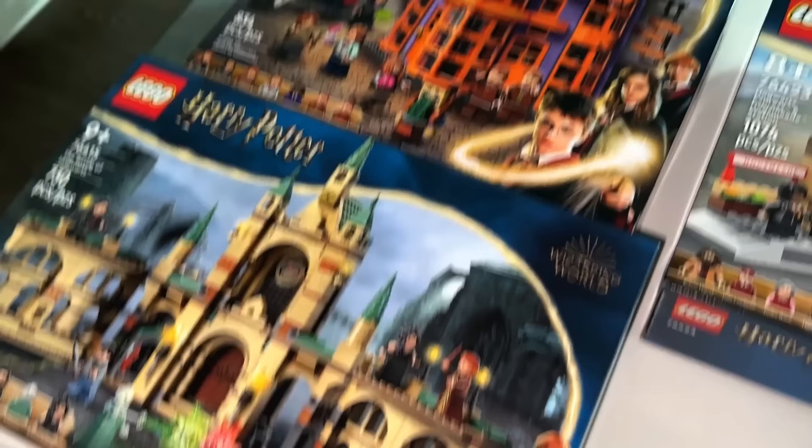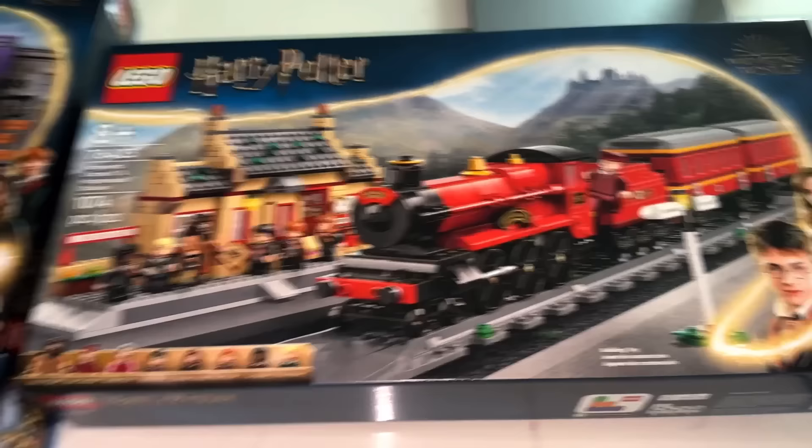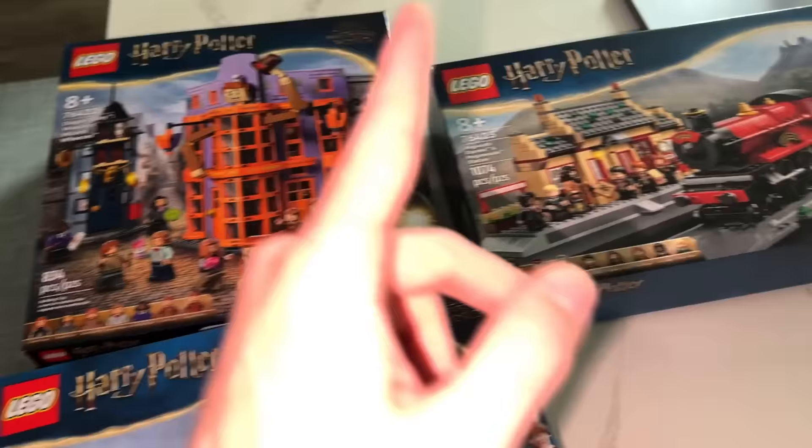Harry Potter Legos! So we got the Battle of Hogwarts, the Weasley's Wizard Wheezes, and the Hogwarts Express and Hogsmeade Station — that was $130. It's actually kind of crazy. But three pretty good sets — the sets I was most excited for is what I bought. I didn't care to do any of the rest of the stuff. Anyway, I'm going to build these and make reviews.